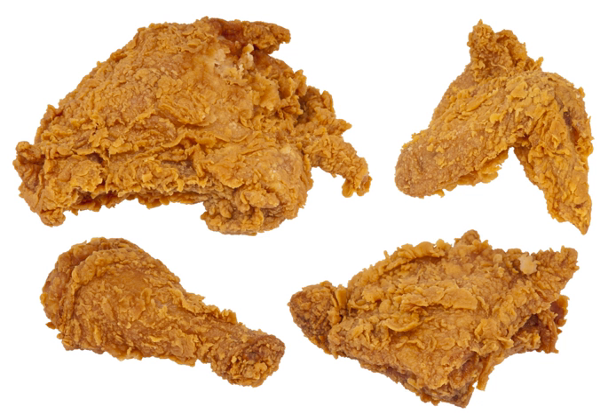Ayam goreng refers to various kinds of Indonesian, Singaporean, and Malaysian dishes of chicken deep-fried in coconut oil. This Southeast Asian version is absent of batter and richer in spices. Chicken 65 is a deep-fried chicken dish from India. Crispy fried chicken is a dish from the regional Cantonese cuisine of China. Har chung gai is a Singaporean chicken wings dish fried in a batter with fermented shrimp paste.